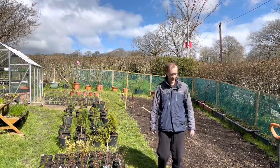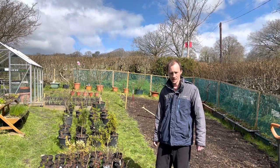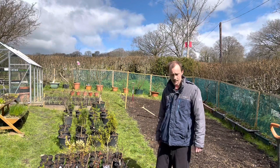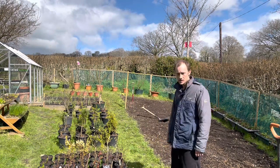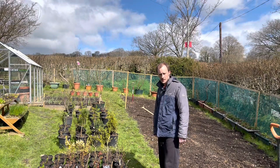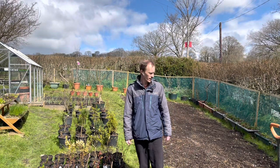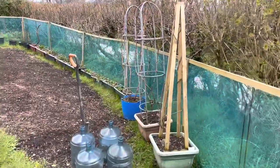Hi everyone, we're out on the veg garden today in April. I don't know how that happened — one minute it was winter and now it's spring and everything's starting to spring back to life. We're almost halfway through April now, everything's really starting to grow and all the buds and leaves are starting to come out on the trees. I haven't done an update for a while so I thought I'd give you a quick veg garden tour today.